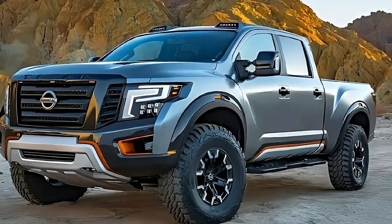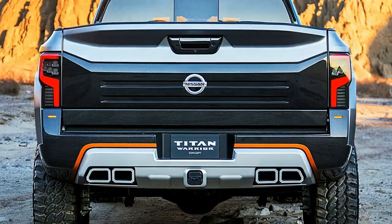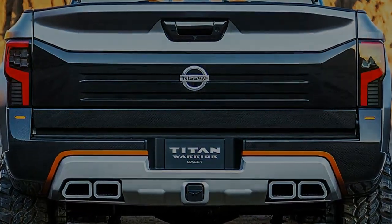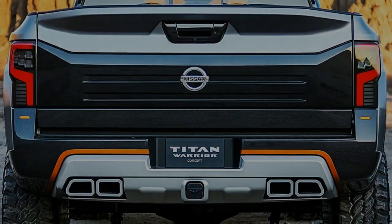The interior of the 2024 Nissan Titan Warrior offers ample headroom and legroom, ensuring a remarkable level of comfort. The design will gain improvements, featuring larger switches and a dashboard with additional physical buttons.